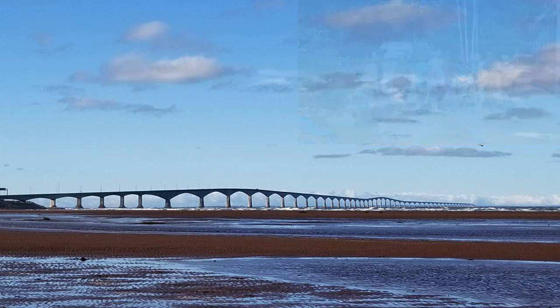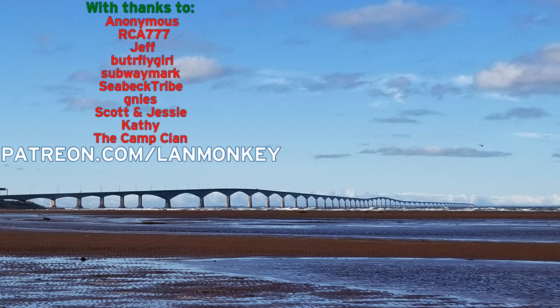Thanks to our patron family who make each of these episodes possible. For more on the perks of being part of the patron family, check out patreon.com/landmonkey. See you next time.